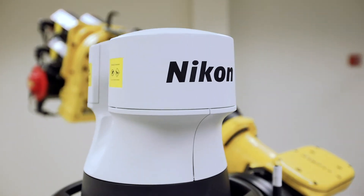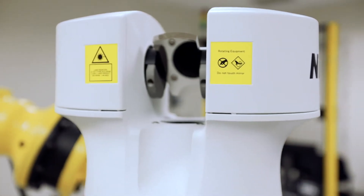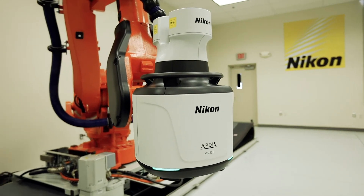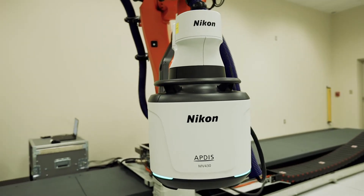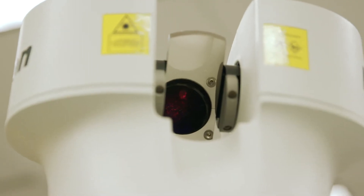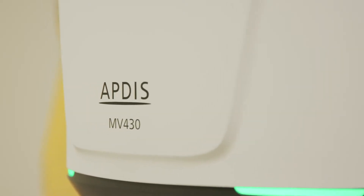Nikon Aptis is a highly accurate non-contact three-dimensional measurement system for measuring large-scale objects such as airplanes and automobiles, to precisions down to a thousandth of an inch. What's different about our laser radar is we're the only one on the market that measures frequency shifts in the measurements versus time of flight. So now we are talking micron resolution level, versus other products which are at millimeter resolution level.